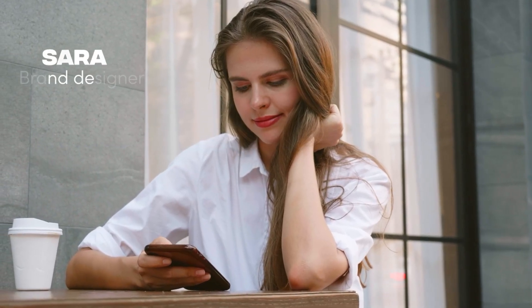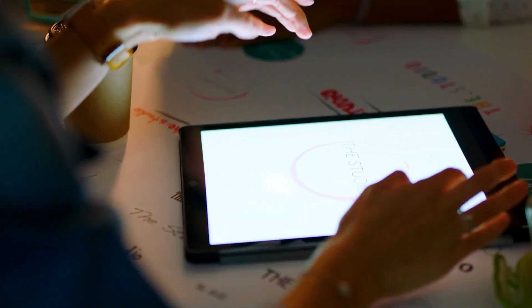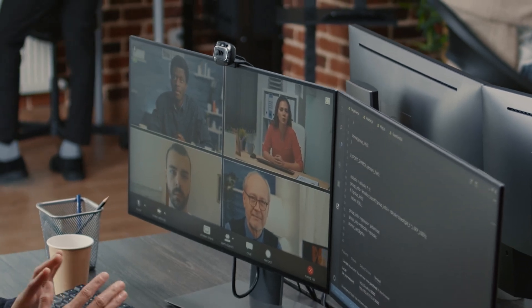First, we have Sarah. She's a brand designer who loves posting on Instagram and Pinterest, and that's how most of her clients find her. But between brainstorming, creating content, publishing her work, reviewing client applications, and jumping on sales calls, she never really knows if she's progressing anywhere in her business and when the next client will actually come through.